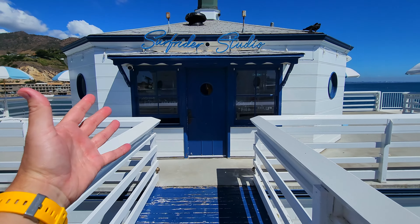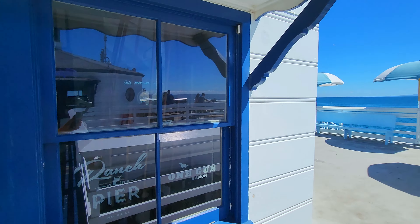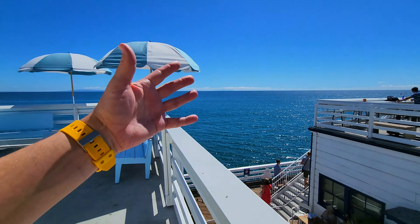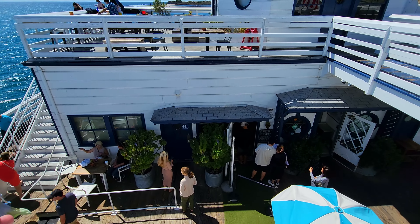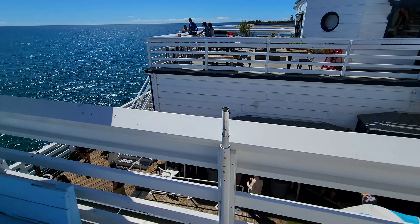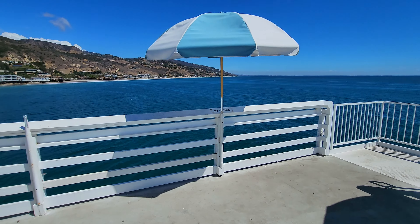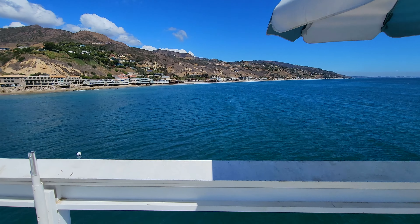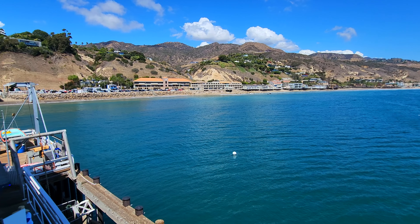The first building is the Surfrider Studio, like a little gift shop that we're gonna go see more of downstairs. And then on the right is the Malibu Farms Cafe down there, a neat restaurant that we're gonna take a look at. We're gonna take a look at the beaches and see this pier in one of California's most expensive coastal cities. But first, let's take a look at what we see off the end of the pier here.